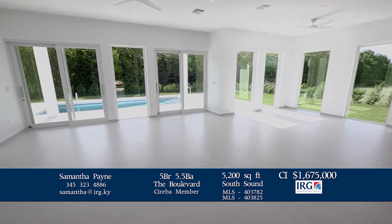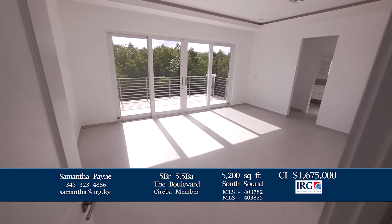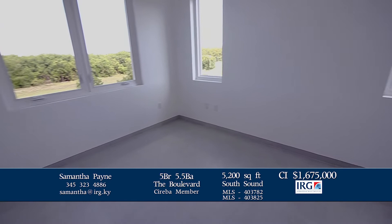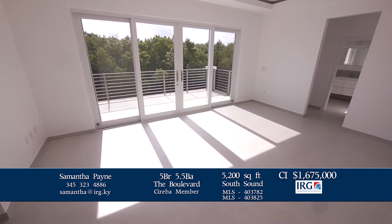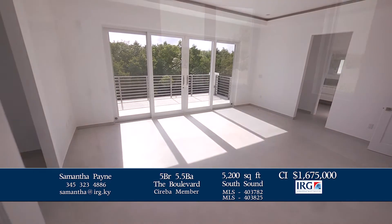Floor-to-ceiling windows and ten-foot-high ceilings only add to the feeling of natural light and space. Both homes consist of four large bedrooms, all with en-suite and walk-in closets, and an office that could be a fifth bedroom. The master bedrooms feature large balconies overlooking the pool, with his and her separate en-suites and walk-in closets.